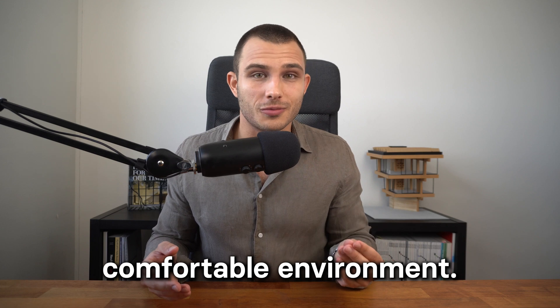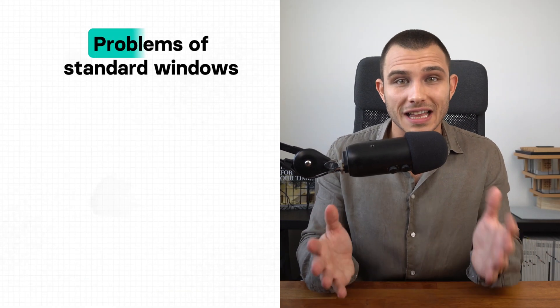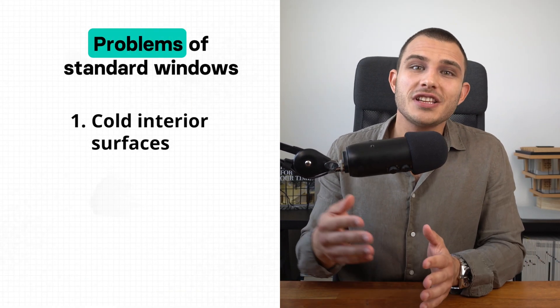One common issue with standard windows is cold interior surfaces, especially in winter. Traditional single and double glazed windows let a lot of interior heat escape, so the surface of the window becomes cold — so cold that condensation can occur on the inside. That's not healthy for you or your pets.